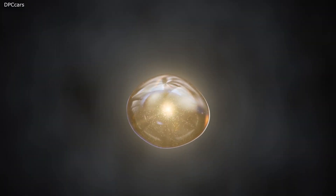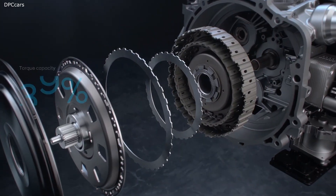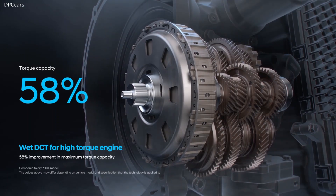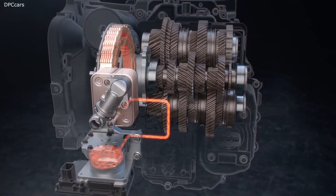The new 2021 Hyundai Santa Fe engine is combined with a newly developed 8-speed wet double clutch transmission, offering the smooth shifting characteristics of a conventional automatic transmission, while enhancing efficiency over dry dual clutch transmissions.